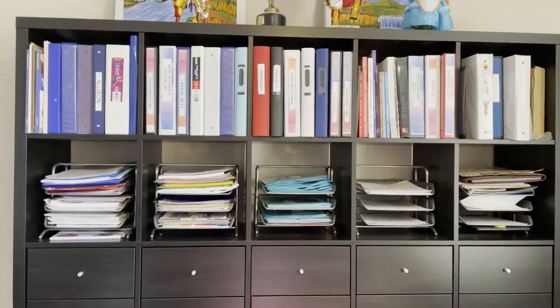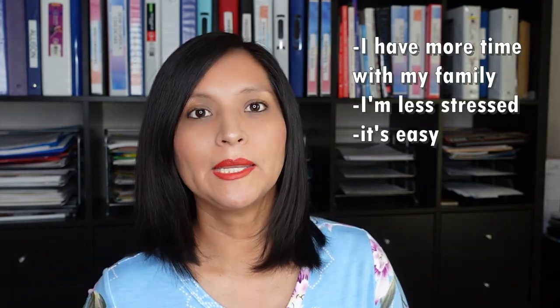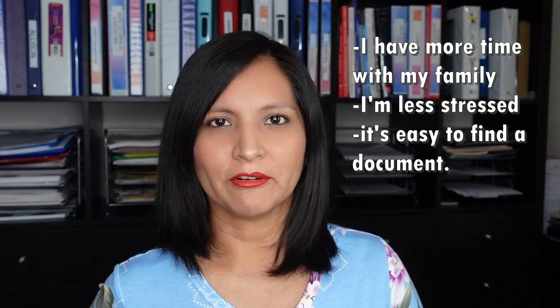Hello, this is Leidy and welcome to another educational video. The less organized you are, the more time you're going to spend doing paperwork. Today I will share with you how I organize my paperwork. The benefits I get from this are that I have more time for my family, I'm less stressed, and it's easy for me to find a document. So let me show you how I did it.